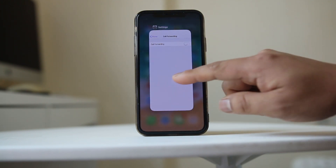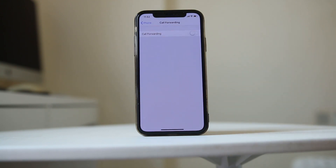Otherwise, whenever someone tries to call you on your number, instead of your number it will go to the number to which you have call forwarded. So this should fix this issue.